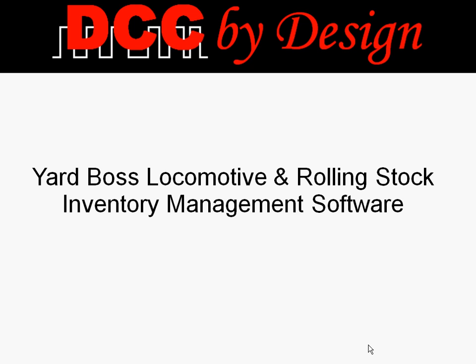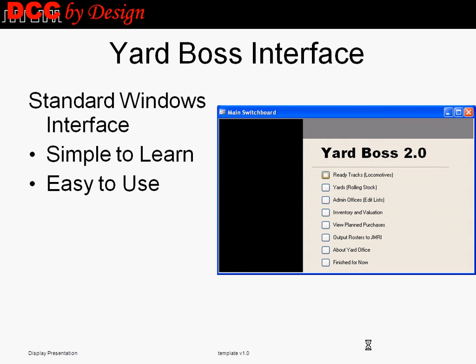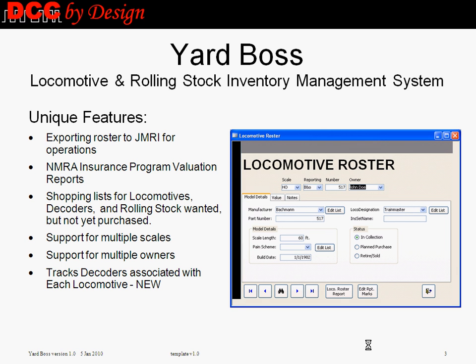YardBoss is an easy-to-use model railroad inventory and collection tracking software. YardBoss is based on a standard Windows interface, making it simple to learn and easy to use. YardBoss provides many unique features that distinguish it from its competition.